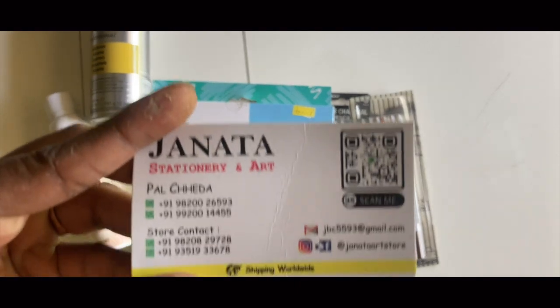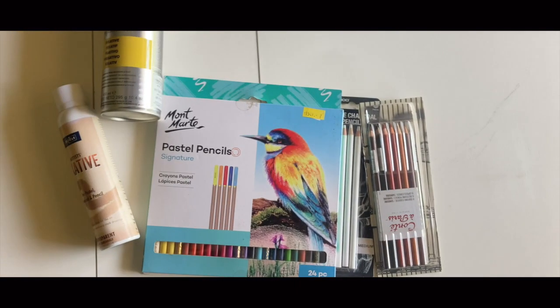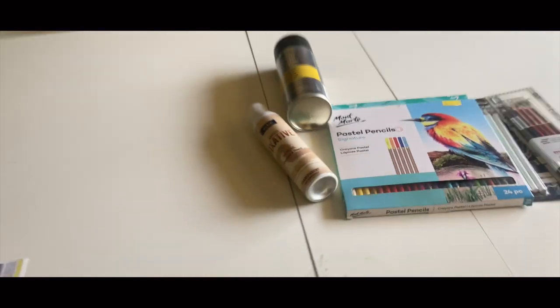So if you're looking to buy art materials around Bandra, they give home delivery all over Mumbai, so you can screenshot this card.